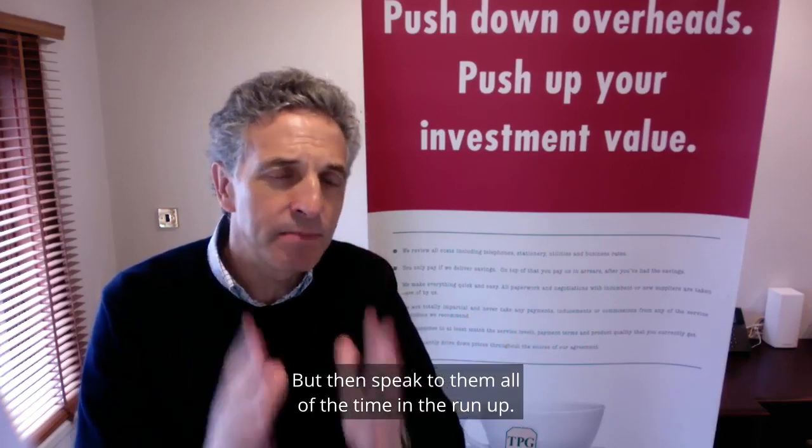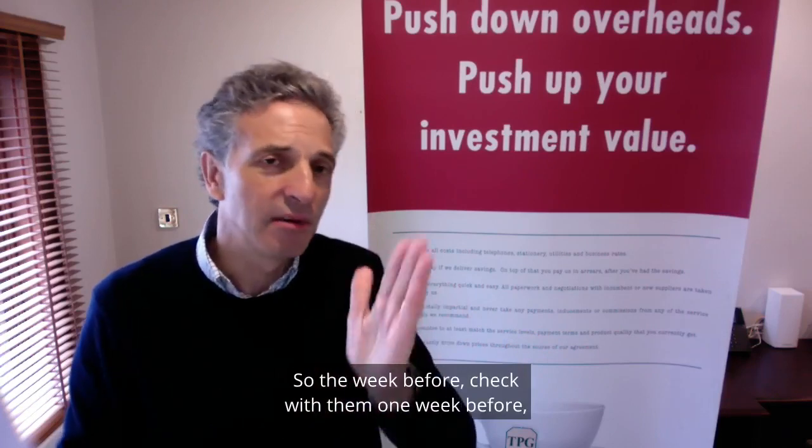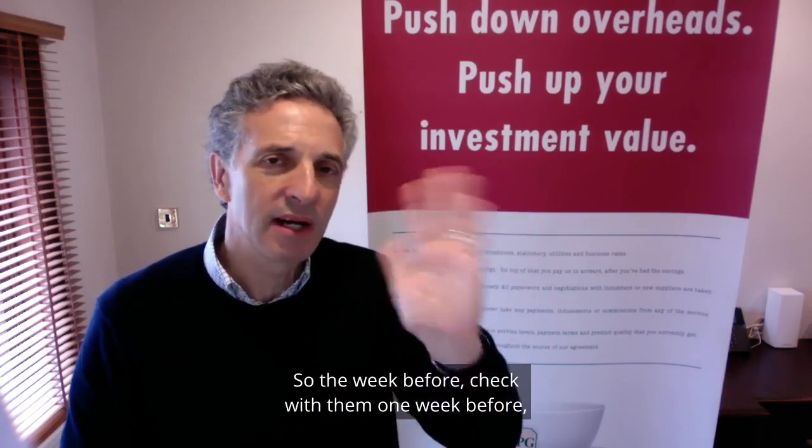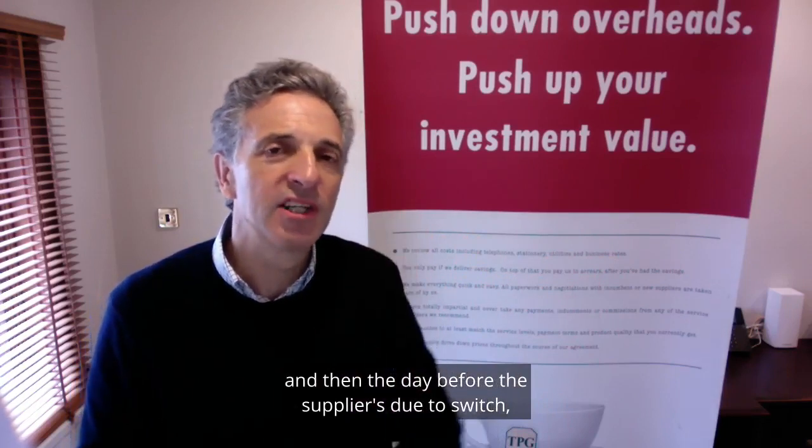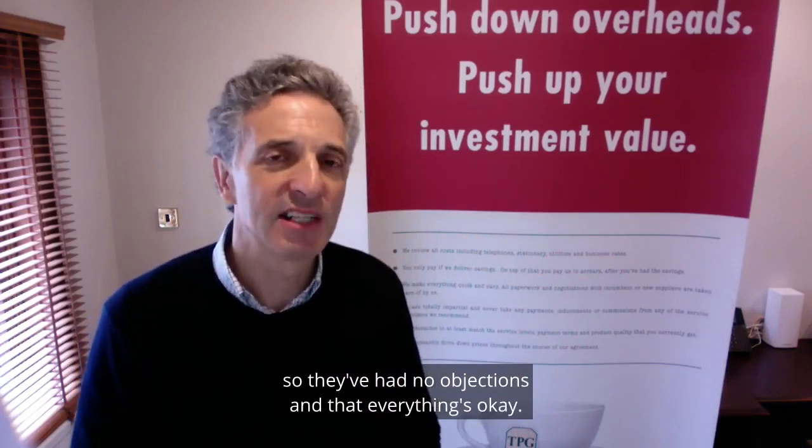Speak to them regularly in the run-up. Check with them one week before, and then the day before the supplier is due to switch, confirm that they've had no objections and that everything's OK.